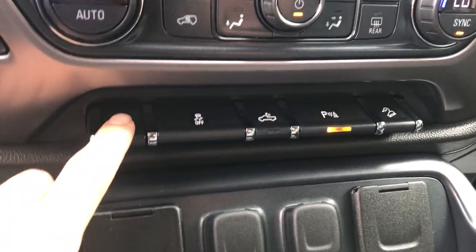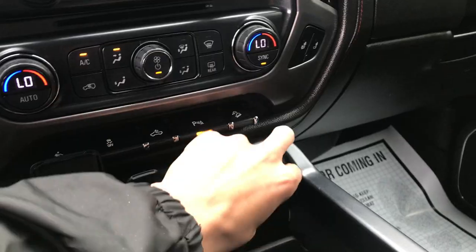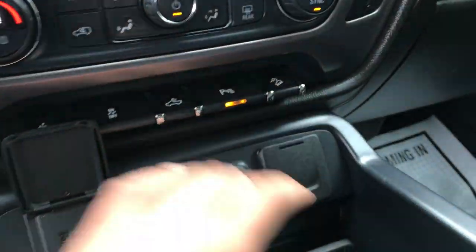You also got some extra features in here: got your power pedals, traction control, your bed lights, parking sensors, and your hill descent control. Many different ways to charge — got two USBs, two cigarette-style outlets, as well as a household outlet.